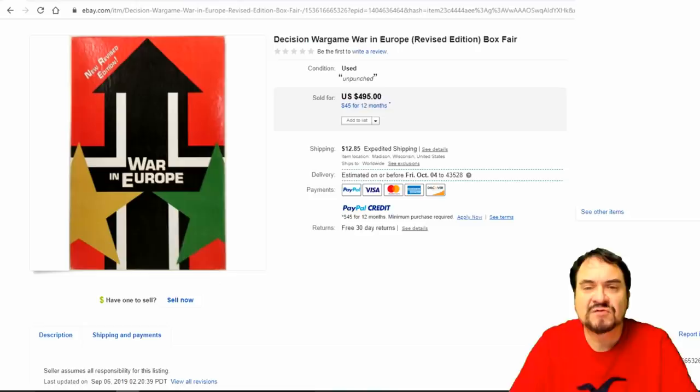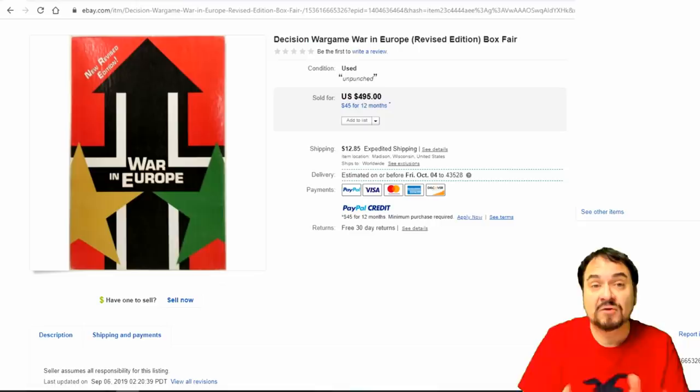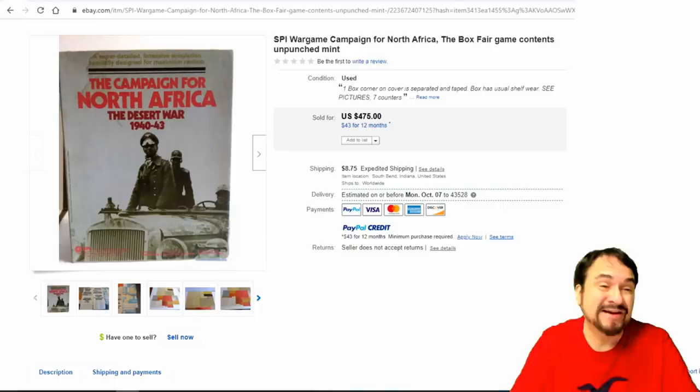Now here's a Decisions Games war game. They made a bunch of different ones — this is a revised edition. War in Europe is the most popular version. This one looks to be sealed, or at least the box is really glossy. Either way, $495 unpunched — meaning the little cardboard playing pieces haven't been punched out yet. This is more along the lines of an Avalon Hill or a 3M bookshelf game. We'll show you a few of those as well.